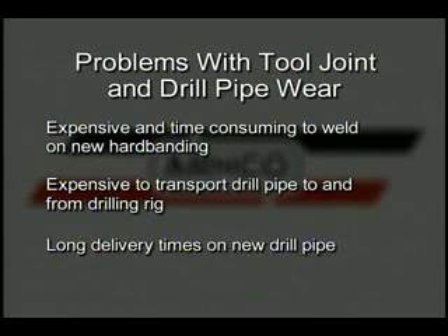And when worn pipe must be replaced, the long delivery time and large expense of new drill pipe can be a significant impediment to drilling operations.